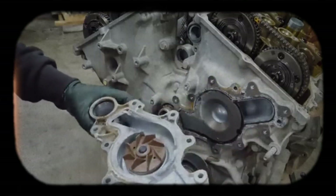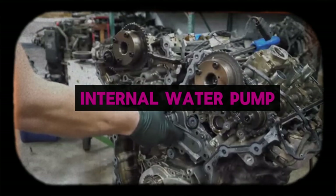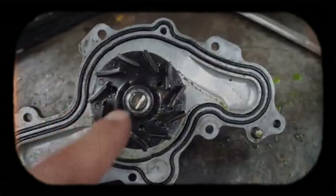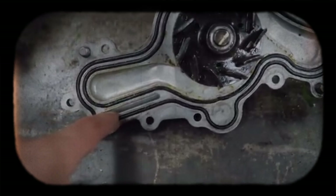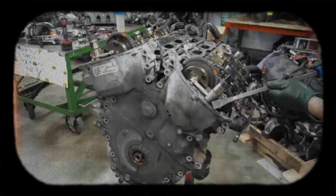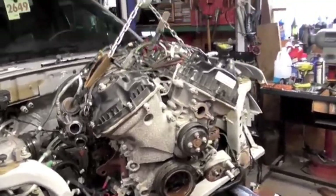Another design choice with real ownership consequences is the internal water pump on transverse and some longitudinal applications like Explorers and Taurus variants. Because the water pump is driven inside the timing cover and circulates coolant through passages adjacent to the oiling system, a pump failure that leaks coolant into the crankcase can quickly produce catastrophic engine damage. The repair is intensive — replacing an internal water pump often requires removing timing chains and significant disassembly — so coolant invading oil can mean engine replacement rather than a simple pump swap.